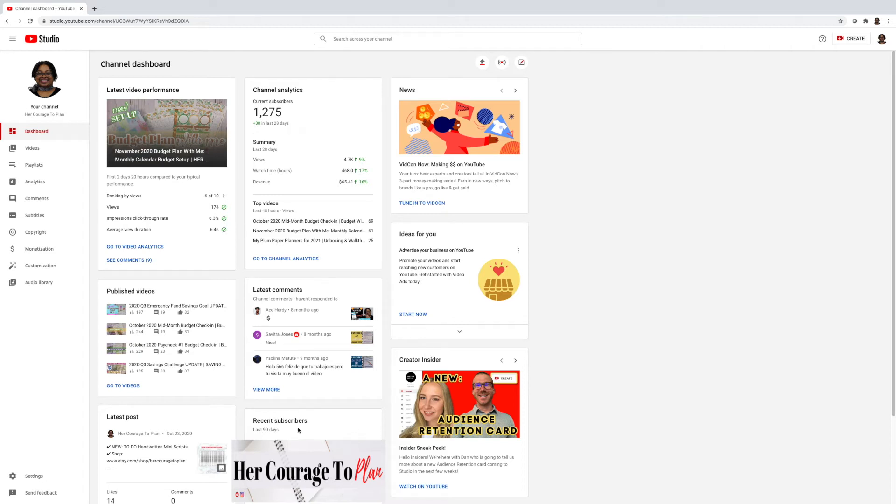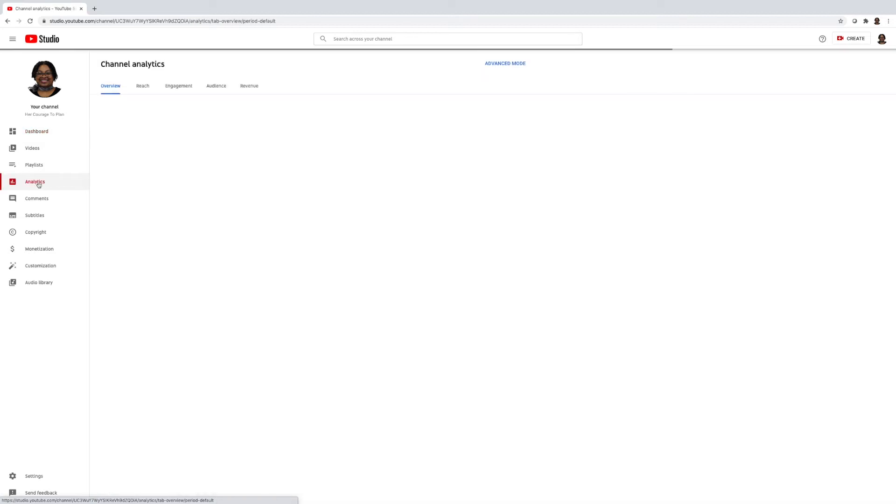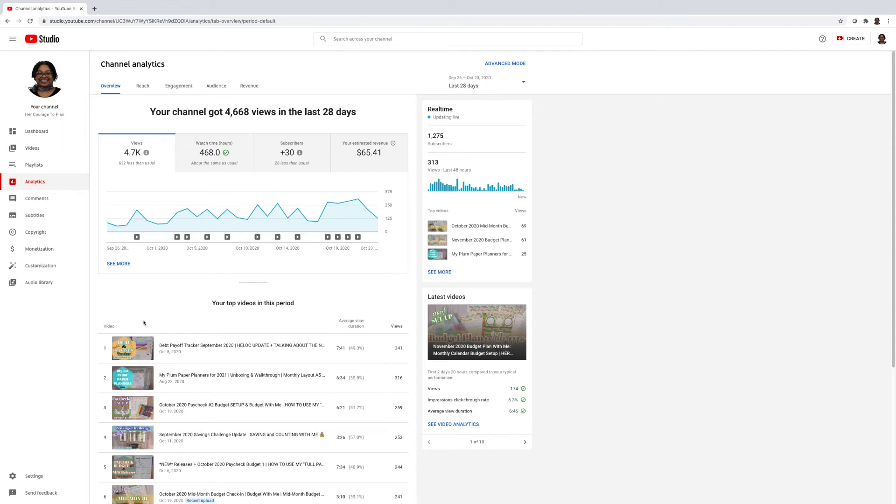Down here it also shows your recent subscribers. This is just a quick snapshot page. I can click 'Go to Channel Analytics' or I can click Analytics on the left. I'm going to click analytics on the left. Right here is the overview, and these tabs include overview, reach, engagement, audience, and revenue.